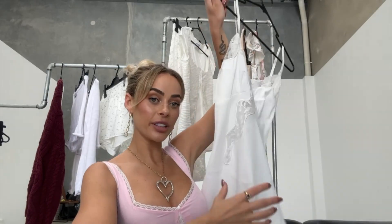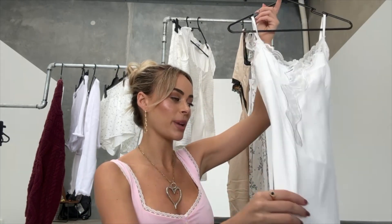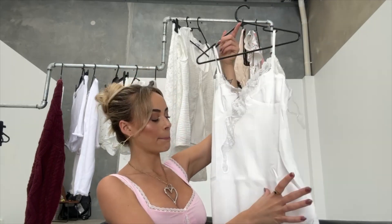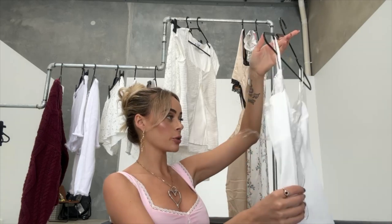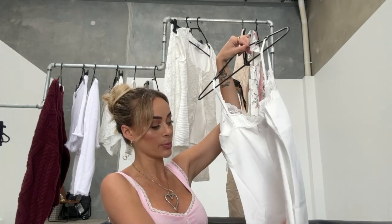Next up I got this cute little basic white lace mini dress. In Tulum I'll be able to wear this over bikinis and so many different things. I actually don't have any little white basic dresses like this as a staple, so I feel like this will be a really good one. It has adjustable straps at the back and an invisible zip.